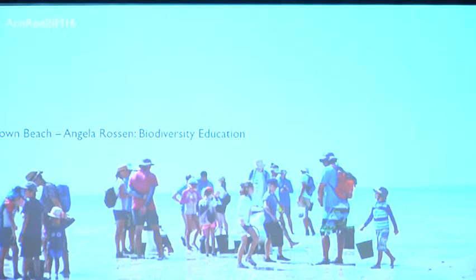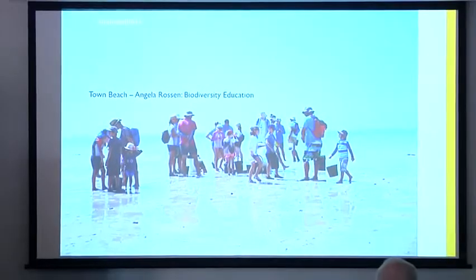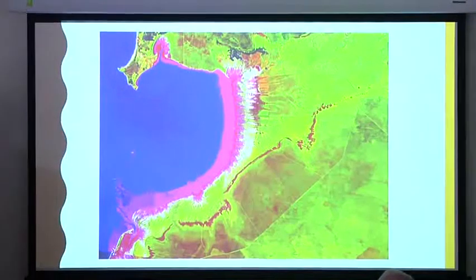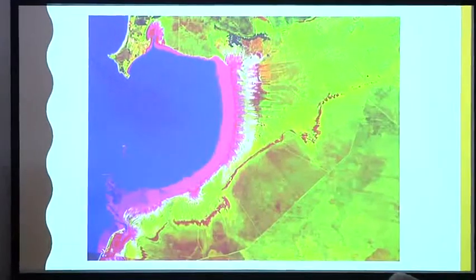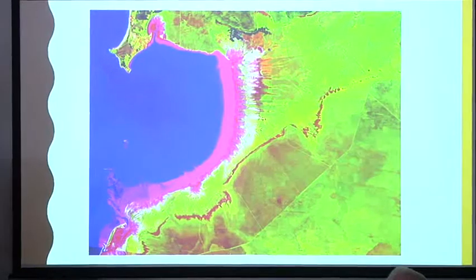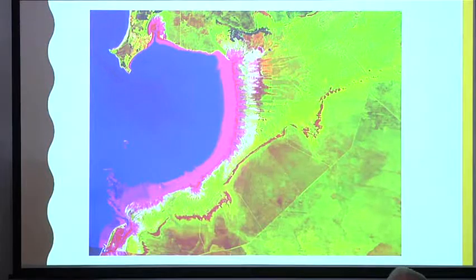This little group in 2016 — Angela Rosson undertook a biodiversity education scheme, and it was good to see school kids getting involved in that sort of thing. A lot of the material I've got has already been dealt with by other speakers. You've seen the intertidal zone — very deep sediments here, firmer here, and coarse sand sediments here.